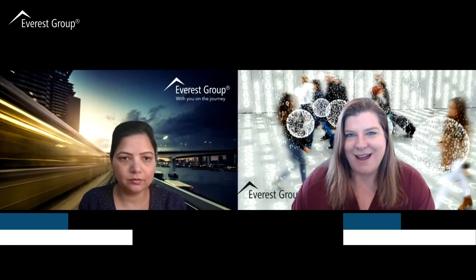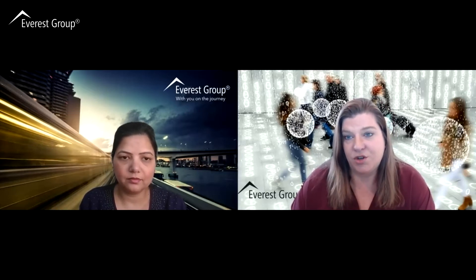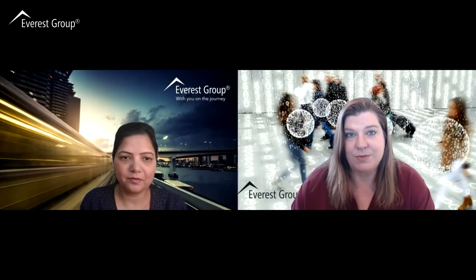Hi, this is Amy Fong with Everest Group's Sourcing and Vendor Management Programs. Happy to be back to share a little bit more about our category strategy templates and the various components that we use to help buyers and category managers develop a strategy around complex services. I'm here with Sakshi, my colleague from our global sourcing team, and she's going to share more on the make versus buy modeling that we have in here.